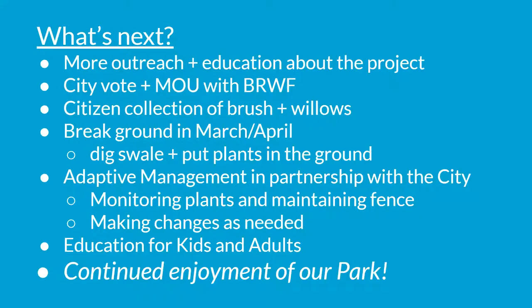What's after that? More outreach and education. The City will need to vote on this proposal and we'll develop an MOU with the Water Forum about how we get this work done. In the meantime, citizens collecting brush and willows to be added right into this project. We hope to break ground in March and April, where we will actually dig the swale and get the plants in the ground. Then it's all about adaptive management in partnership with the city — it's not put the plants in the ground and walk away; it's put the plants in the ground and then figure out how they will best thrive. Monitoring and maintenance: watering, making sure plants are thriving, fixing fence.